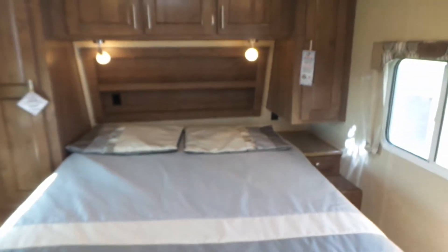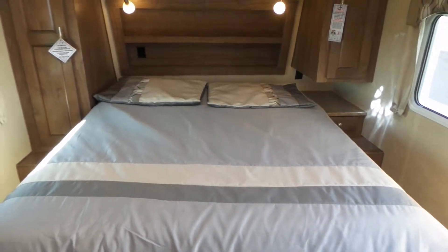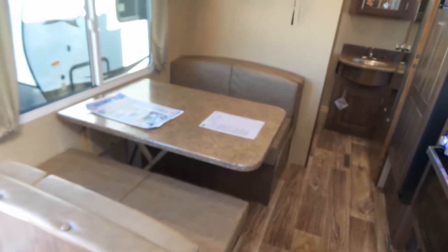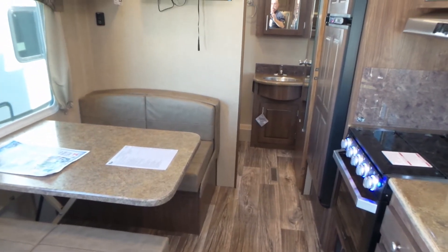If you'd like more information on this trailer you can call us at Mike Roseman RV Sales: 1-800-811-8733, or if you're local you can reach us at 545-1611, that's area code 250-545-1611. Thank you for taking the time to view this video.